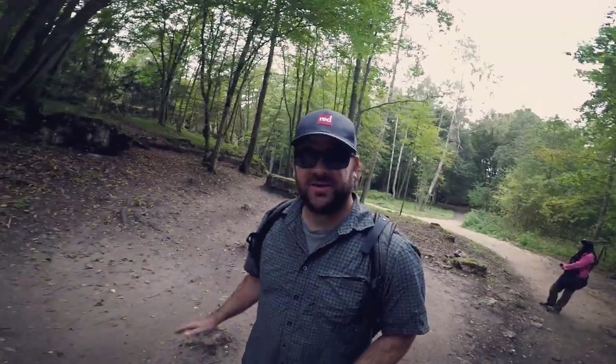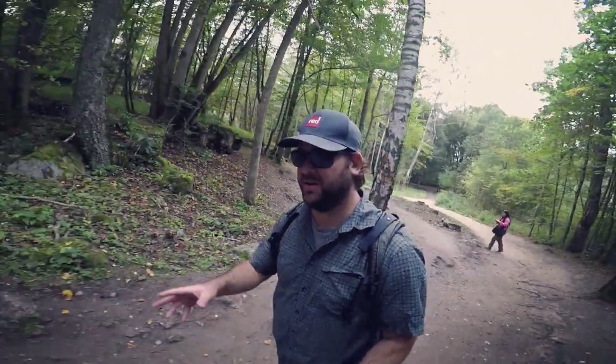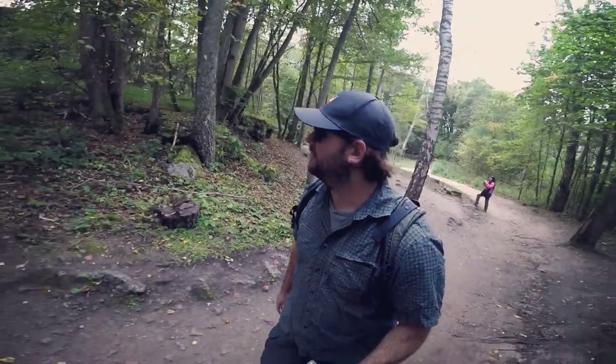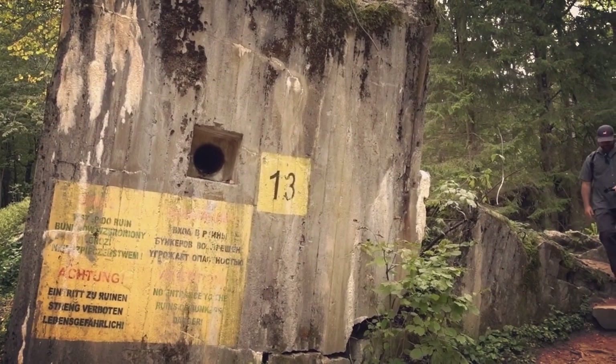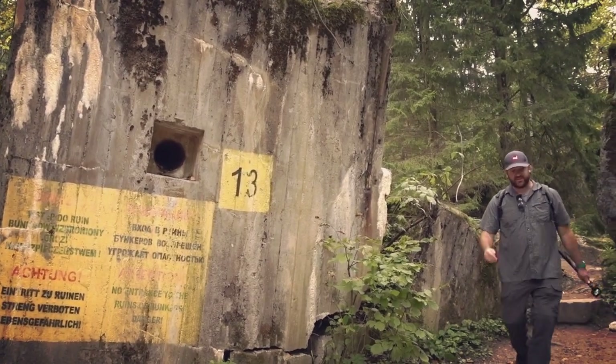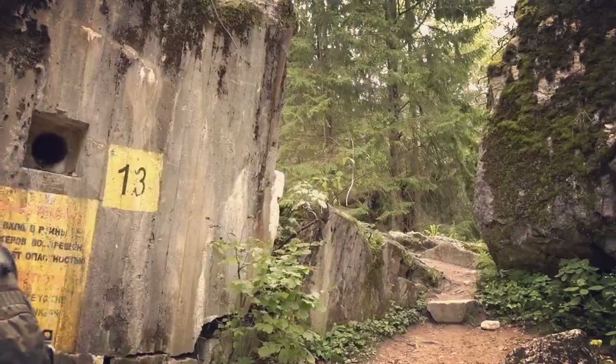As you leave Hitler's main bunker, right next to it is Hitler's residence bunker — that's where he spent most of his time, right behind me to my right. Right above me is the roof to his residence bunker, and now we're actually walking through the ruins of it. Really kind of crazy to think about what we're doing right now.